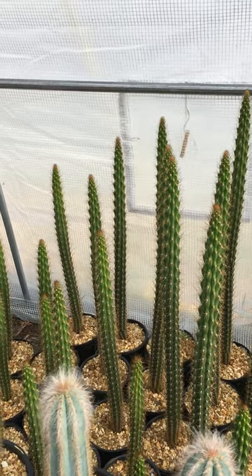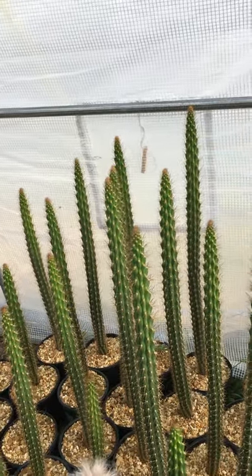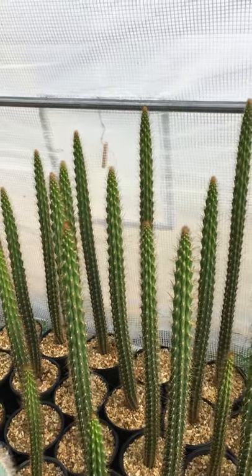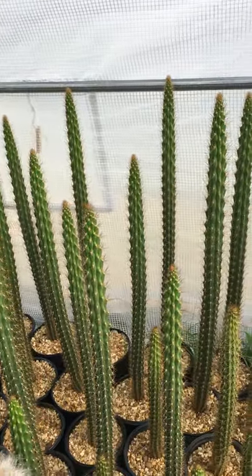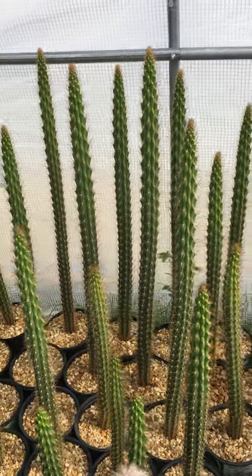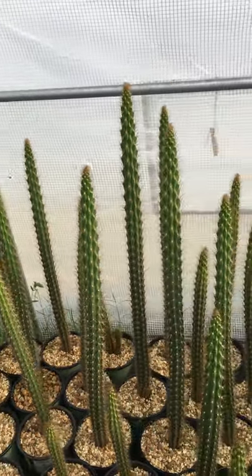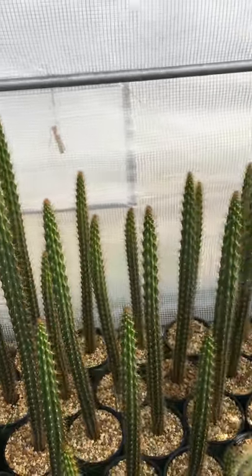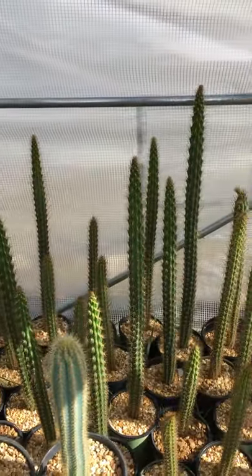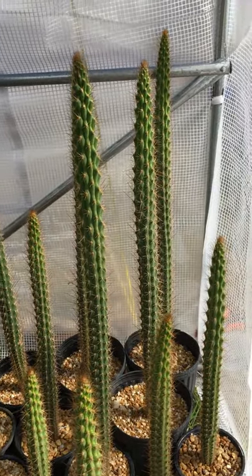And the virtually identical, debatable Harrisia simpsonii — Simpson's prickly apple cactus from the Everglades. I think they're probably pretty much the same thing. I guess that's what the experts say — it's really almost synonymous with fragrans.